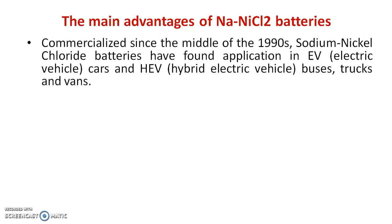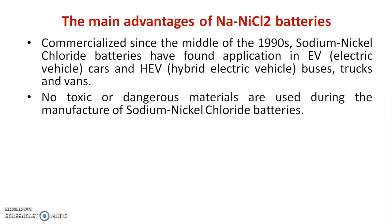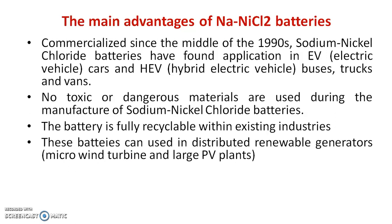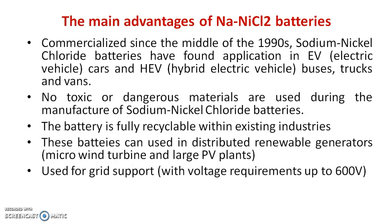Commercialized since the mid-1990s, sodium nickel chloride batteries have found application in electric vehicles, hybrid electric vehicle buses, trucks, and vans. No toxic or dangerous materials are used during manufacture, and the battery is fully recyclable with existing industries. These batteries can also be used in distributed renewable generators such as micro wind turbines and large PV plants, and for grid support with voltage requirements up to 600 volts.